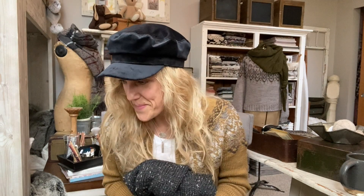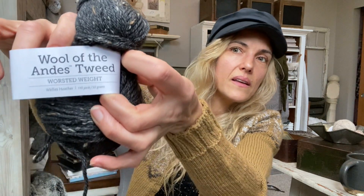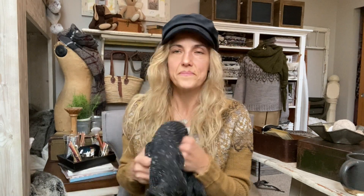Then block and wear — yay, my favorite part, just get to wear it! The yarn is Knit Picks Wool of the Andes Tweed in colorway Wellies Heather. I love this color — it makes me think of a snowy night sky. My favorite dark neutrals, yes please.